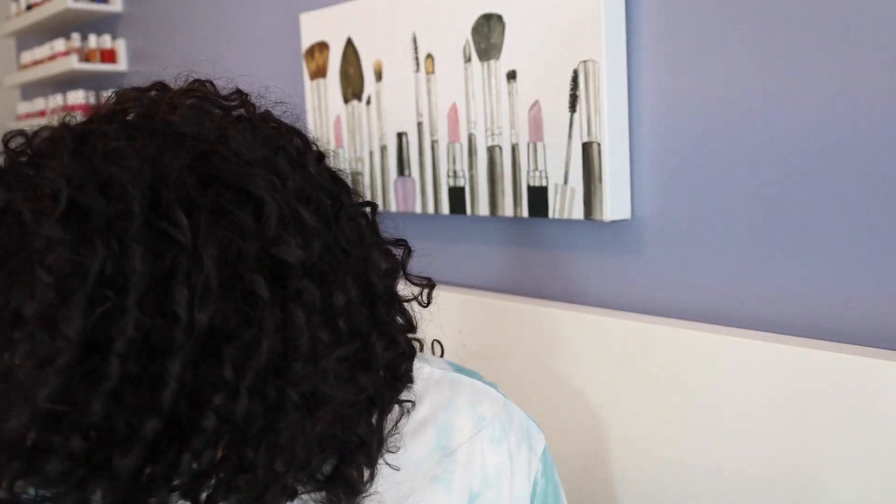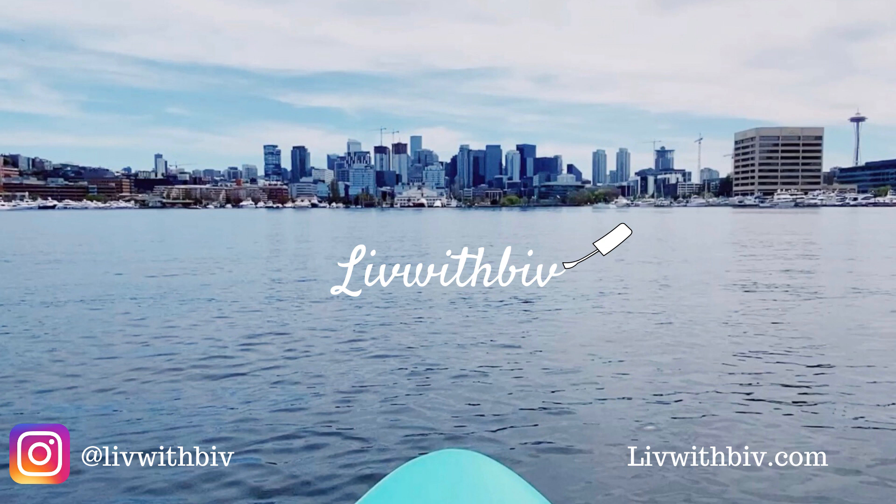Coffee! I got some lavender syrup the other day, so I've been making lavender lattes and they are amazing. Hey friends, how's it going? Welcome back to my YouTube. If this is your first time here, thanks for joining us. My name is Brandy — some of you may know me as livewithbib on Instagram. I also have a blog at livewithbib.com.